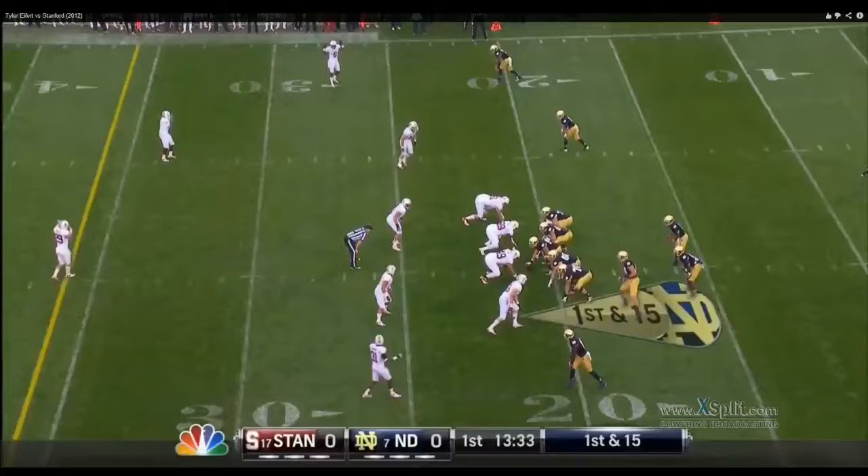Really what I'm going to be paying attention to, more than anything here, is his receiving, because I think that's what he's going to be doing in the NFL. Whatever you can get out of him blocking, I think, is a positive.